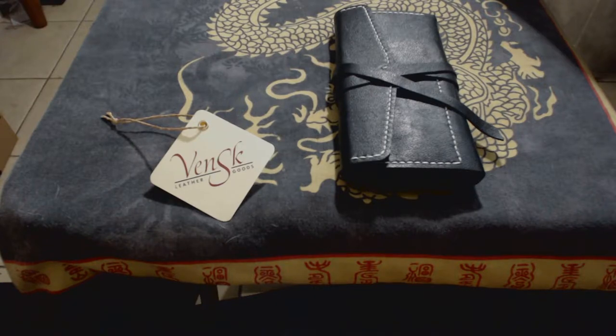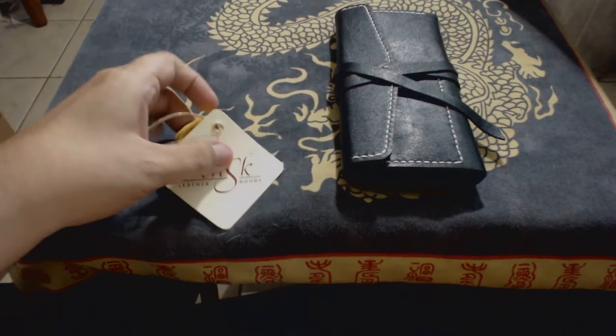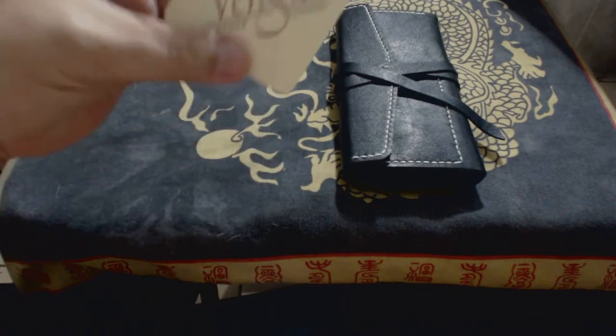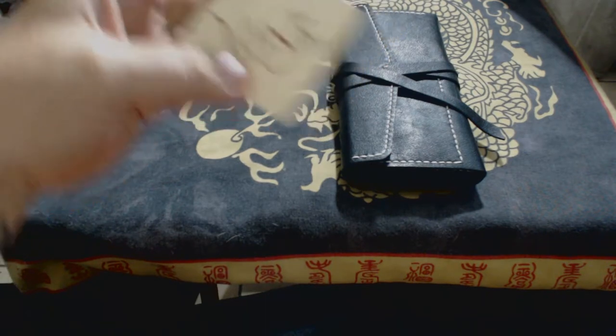WickedZen here. I had some lighting issues at the tail end of my original video, so I kept the first part with opening the package but wanted to have a little bit better light for doing a quick look at the product. I just want to go over real quick again that this was from an Etsy shop, Vensk Leather Goods, located in Russia.